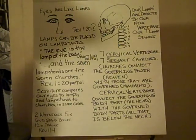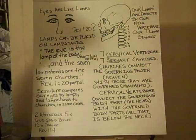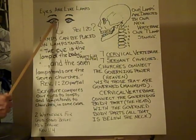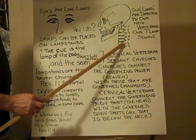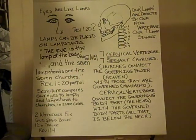For another example, there are seven lampstands spoken of in the book of Revelation. If these are our lamps, then perhaps these seven cervical vertebrae are reflective of our lampstands.